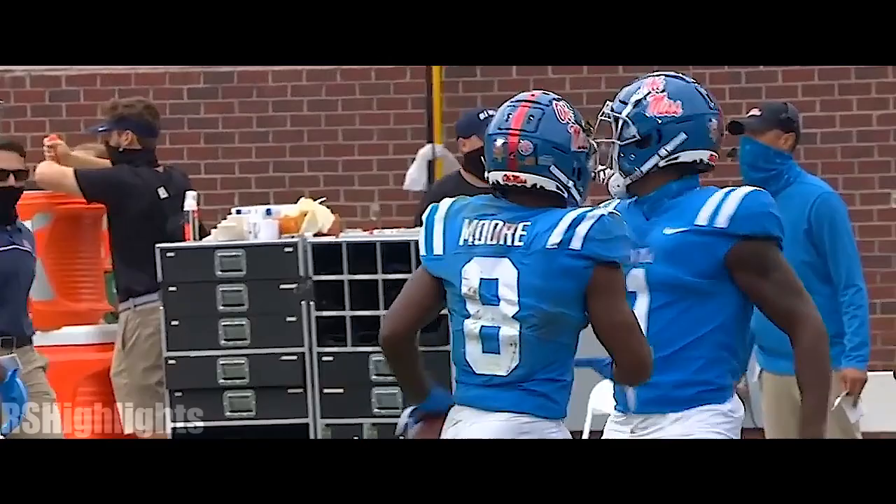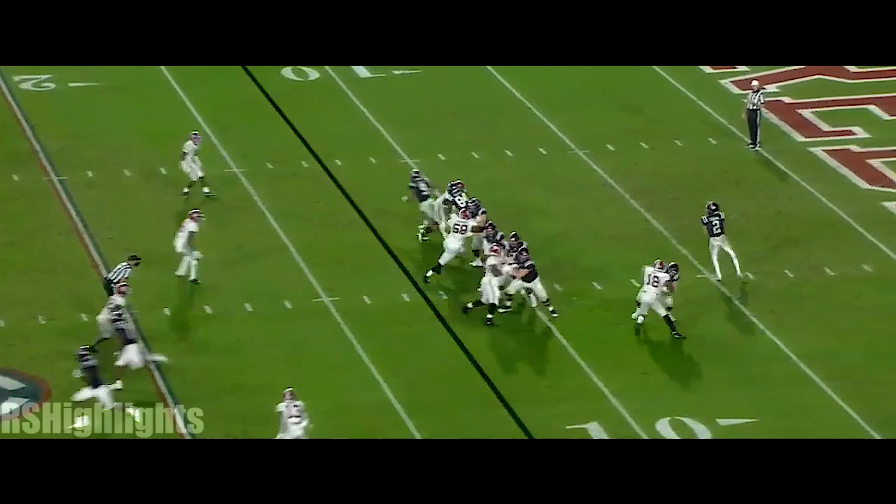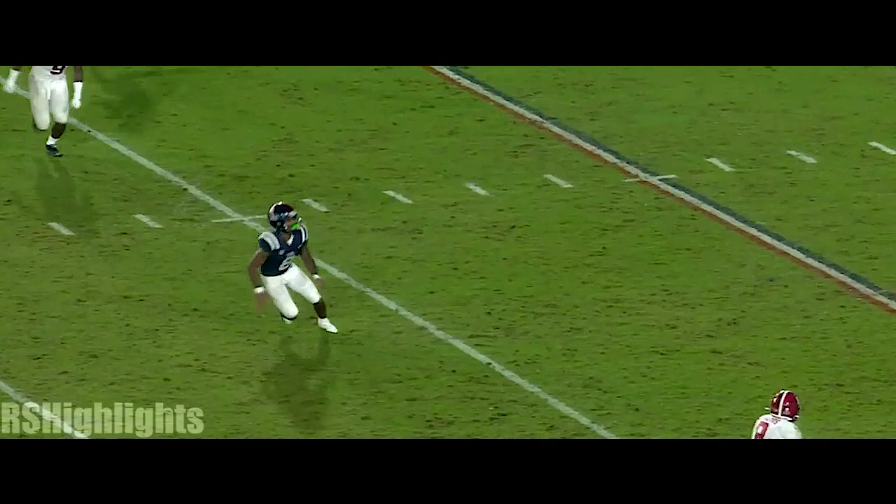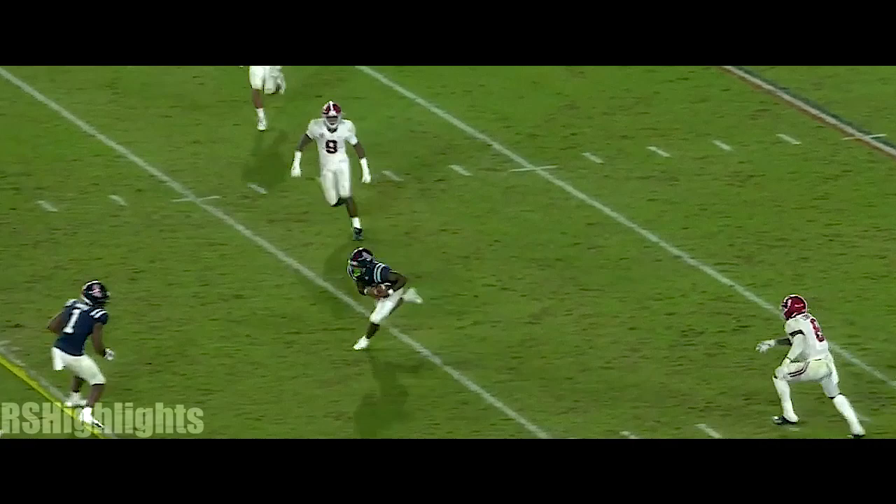Corral running out of time — now zings one over the middle, and it's caught! Sandlot ball works for the Rebs. That's why they're taking a look at it — low throw. Not only does he catch it, he doesn't lose his balance, and he's able to run for the first down. That is an incredible athletic play by Elijah Moore.